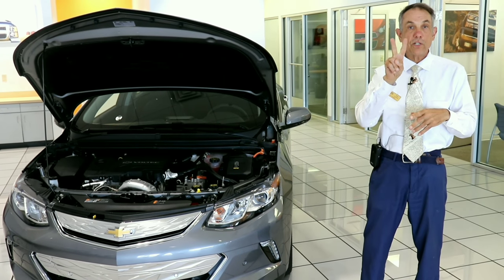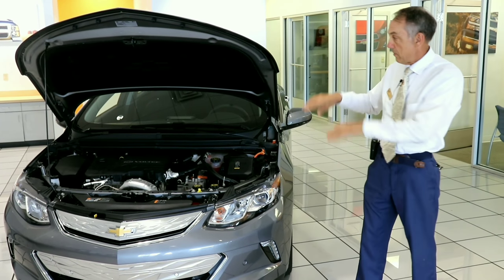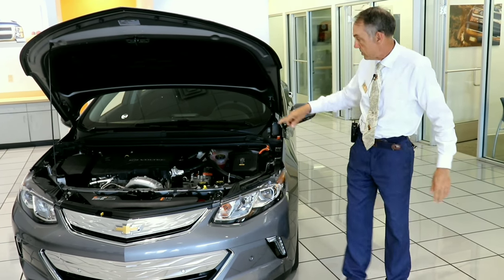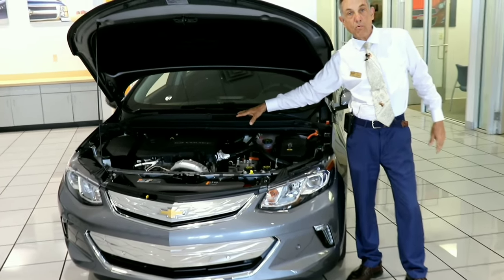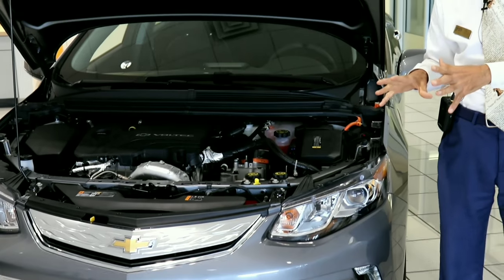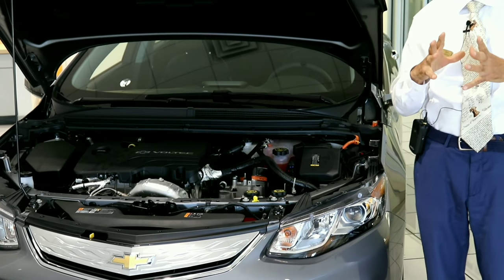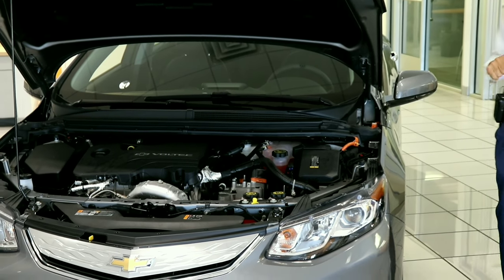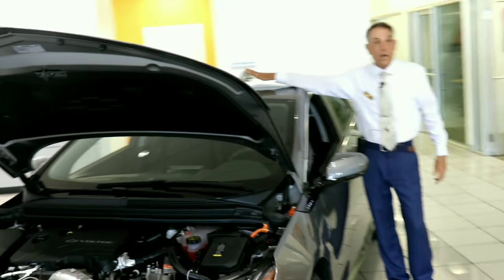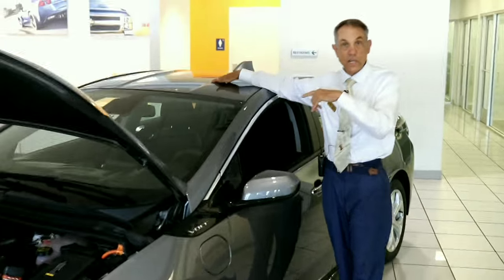The 2015 Generation 2 Volt came. This is an '18, but this is a Generation 2. Several differences: the engine is now a 1.5 liter engine. You can now use regular fuel instead of premium, like you did in Generation 1. Sunroof is no longer an option on the '18 — that's going to change in '19.